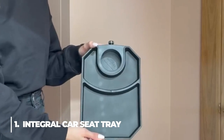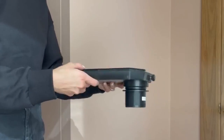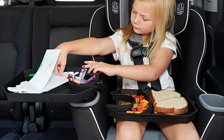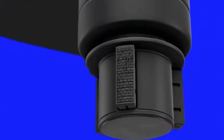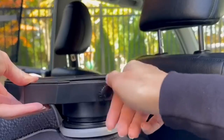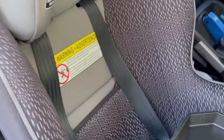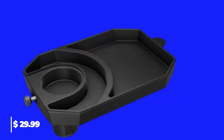1. Integral Car Seat Tray. Kids may travel with the most enjoyment possible thanks to Integral's car seat tray. Keep them busy with coloring, toys, snacks, electronics, etc. The tray will be firmly held in place by the extendable base, which stops it from moving while you're driving. Simply slide the base counter-clockwise to tighten it into the cup holder of the vehicle seat. This Integral Car Seat Tray is $29.99.